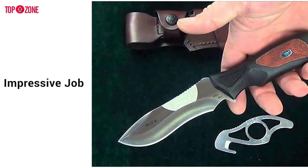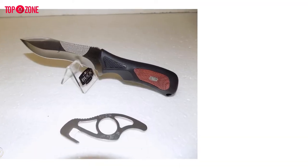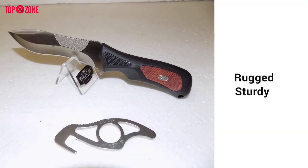Buck has done an impressive job on this knife. It is one of the first from Buck with a patented zipper guard hook. Ergonomically, this knife is rugged and sturdy and can endure any type of outdoor situation.